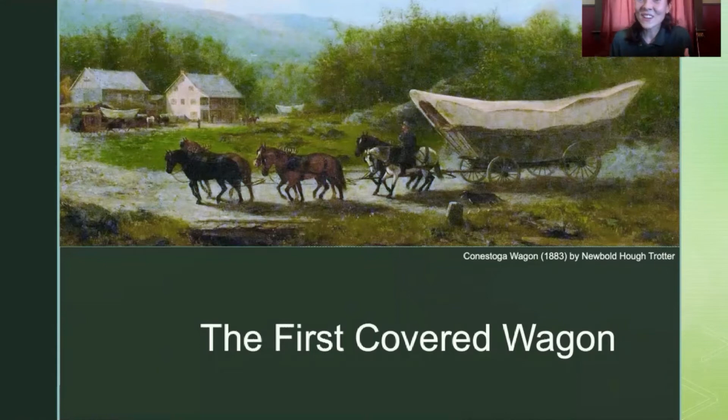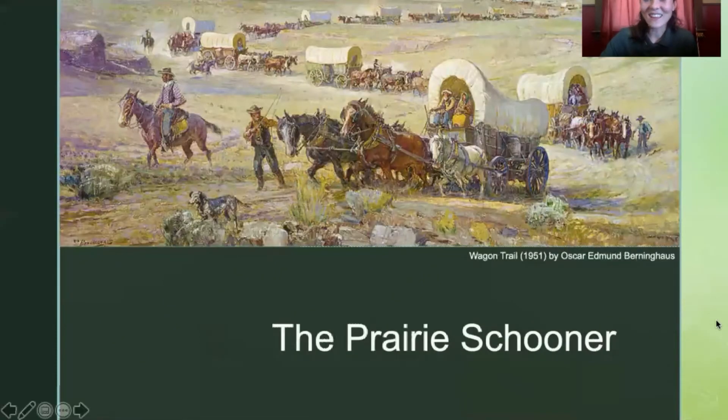No one could have imagined that just a little over a hundred years later, another iteration of the Conestoga Wagon would be used to carry thousands of American immigrants from the east to the west across the United States to settle the Great Plains and the western U.S. That other wagon was known as the Prairie Schooner.